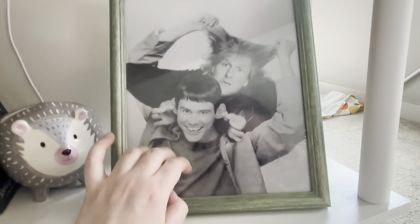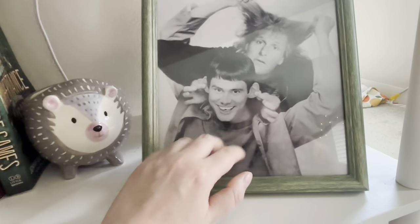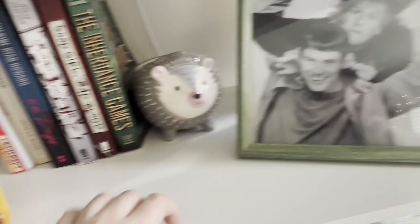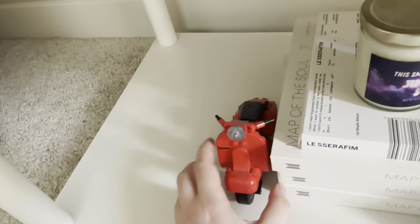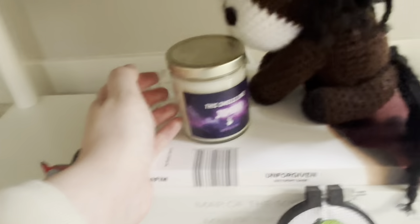This is a picture from the movie Dumb and Dumber, and it's funny to me because it looks like a funeral photo or a memorial photo — that's why I have it there. This is a Lego that I made, it's like a moped thing. I'm gonna need you to ignore that candle — it's a joke, okay.